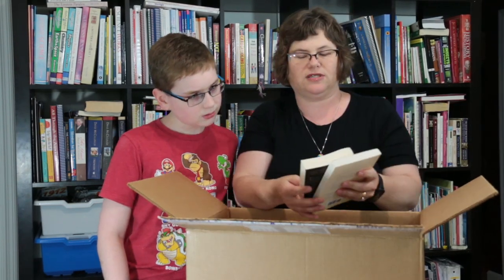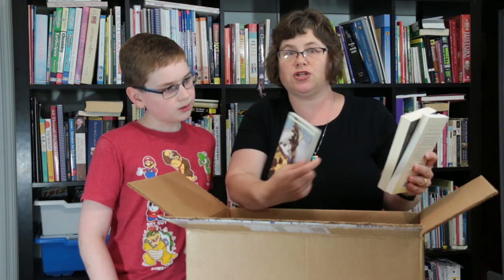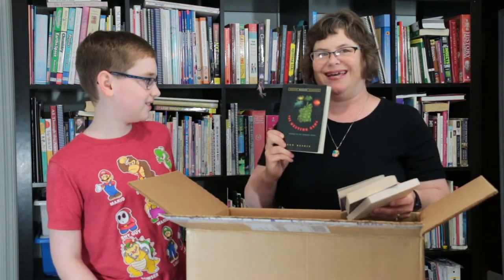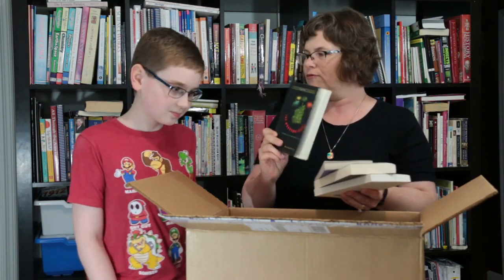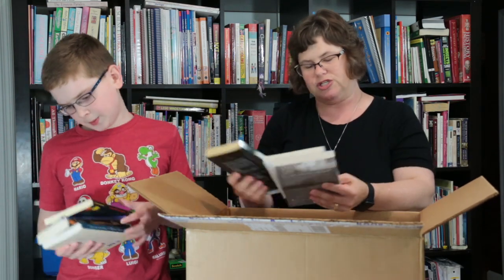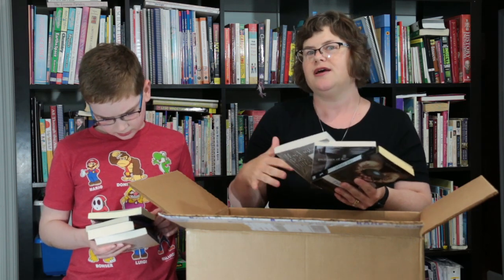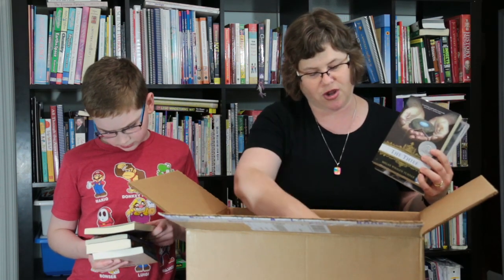We also have some literature in here: Enchantress from the Stars, Treasure Island — a perennial favorite. I just got a recommendation for this one — The Westing Game. This is pretty awesome; it has a riddle in it. More literature. This is the first level of Bookshark where the literature doesn't necessarily match the history, so we're going to be mavericks in that regard.